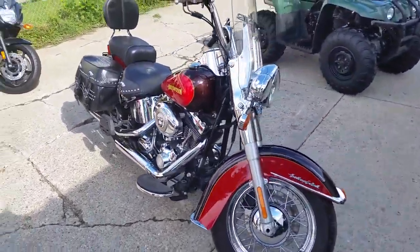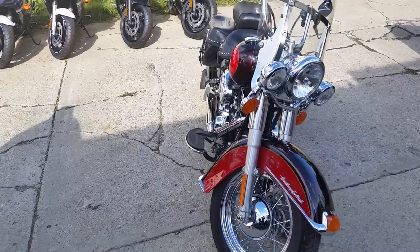Guaranteed financing for everyone on a Harley, so stop on by the website, ApprovalPowerSports.com.